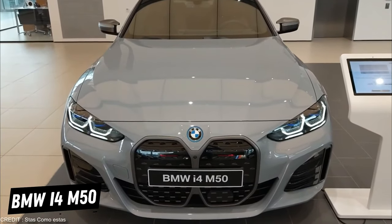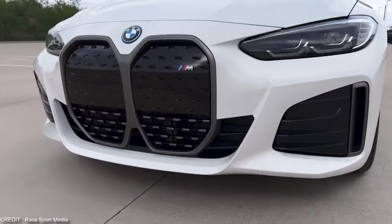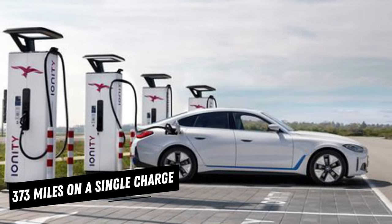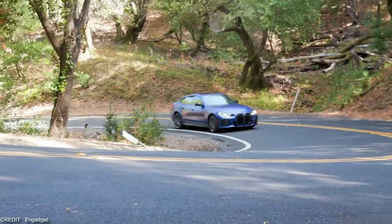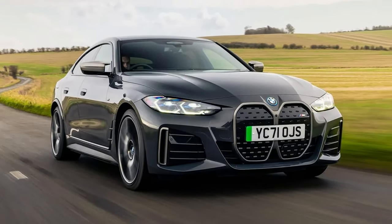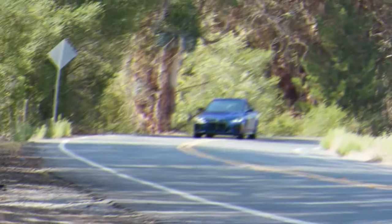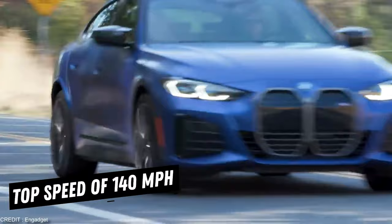Introducing the BMW i4 M50, the perfect combination of performance and sustainability. The sleek, aerodynamic design of the i4 M50 is not only stylish, but it also helps to optimize the car's range and efficiency. With a range of up to 373 miles on a single charge, you'll never have to worry about running out of juice. The 536 horsepower and 586 pound-feet of torque give it lightning-fast acceleration, hitting 60 miles per hour in just 3.9 seconds with a top speed of 140 miles per hour.